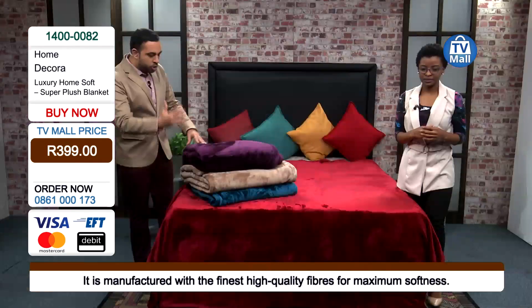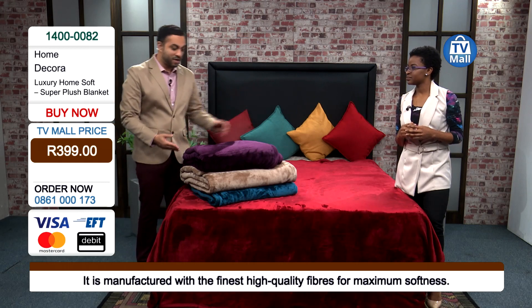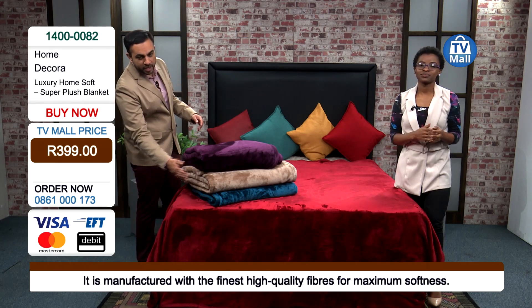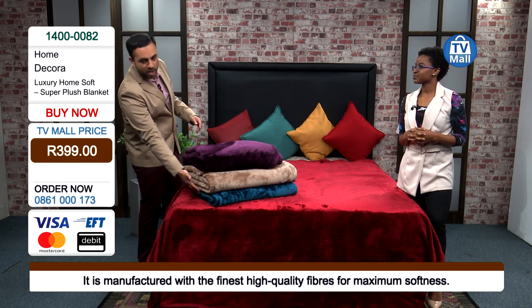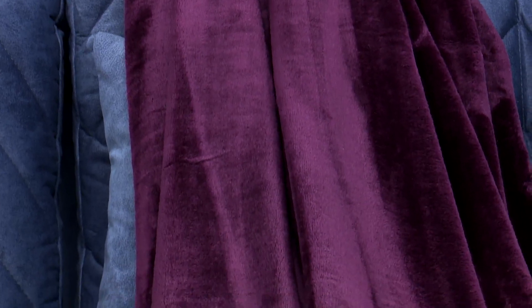And it is obviously seen through each and every one of these colors. Again, you've got the red, you've got the purple, you've got the beige, you've got the turquoise right over here. Really different colors, because sometimes you just get the monotonous white or black, but we've got four different unique colors that can be incorporated into your home — and inviting.